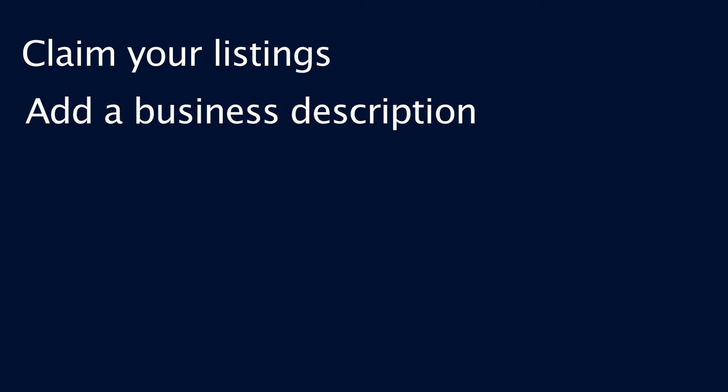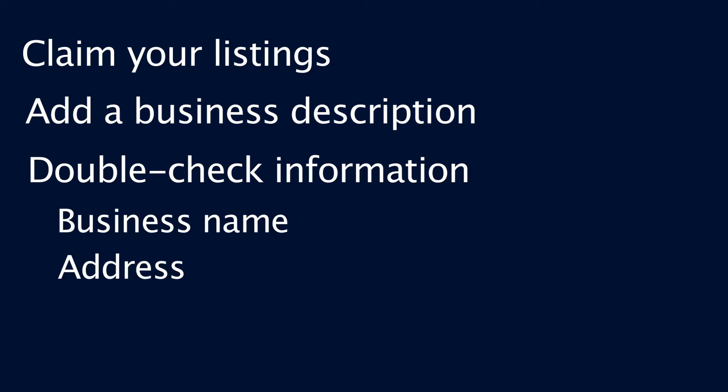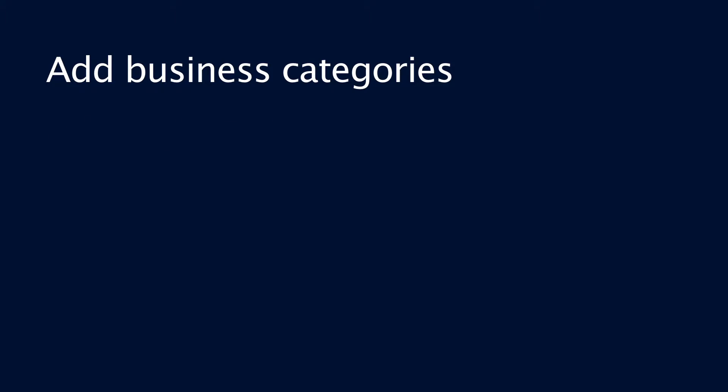Another factor that greatly influences your local search rankings are local listings. If you're just starting off and diving into your local search strategy, some of the first steps you need to take are claiming your listings, adding a business description, making sure all the information is correct — like your business name, your address, your phone number — adding business categories, and adding the URL to your website.